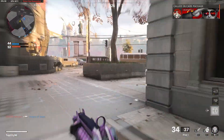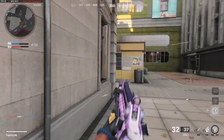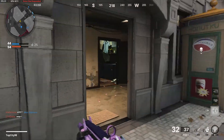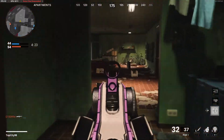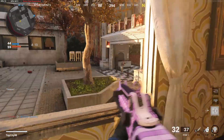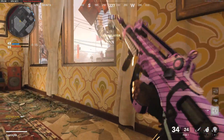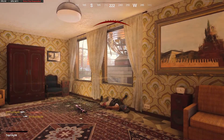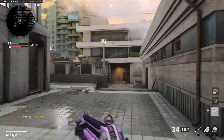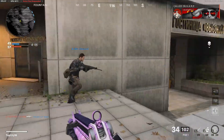Gun is actually really, really goddamn good even with just three attachments on it. I actually messed up when I was recording the intro — it actually has a 34 or 38-round mag, not 30. I think it's 38.